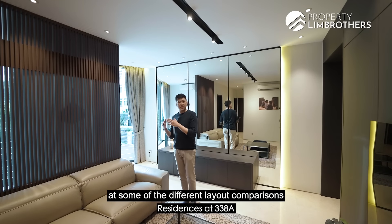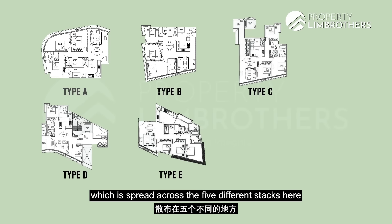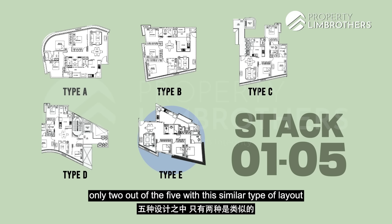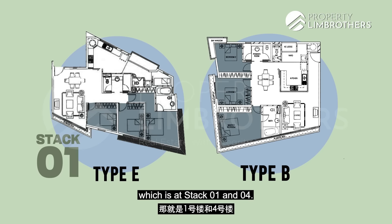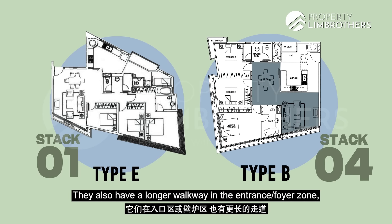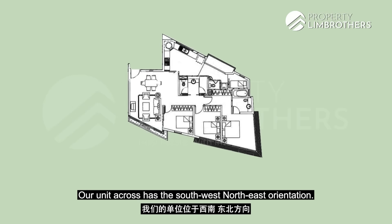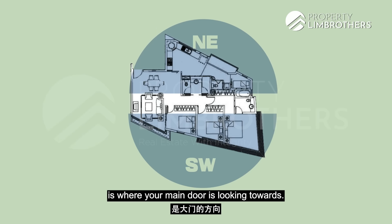Let's have a deep dive at some of the different layout comparisons at Residences at 338A. There are a total of five different layout types from Type A to Type E, spread across five stacks from stack 01 to stack 05. Our unit is the Type E layout configuration. Comparing among the five layout plans, only two out of five — stacks 01 and 04 — have rooms all tucked towards one side. At stack 04, living and dining are segregated with a longer entrance foyer, whereas our stack 01 has living and dining flowing seamlessly. Our unit has a southwest-northeast orientation, with southwest facing open and northeast at the main door.